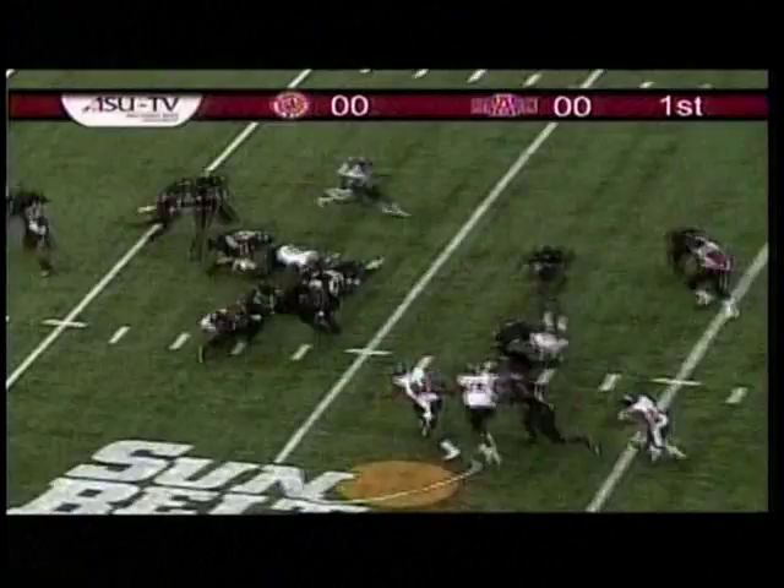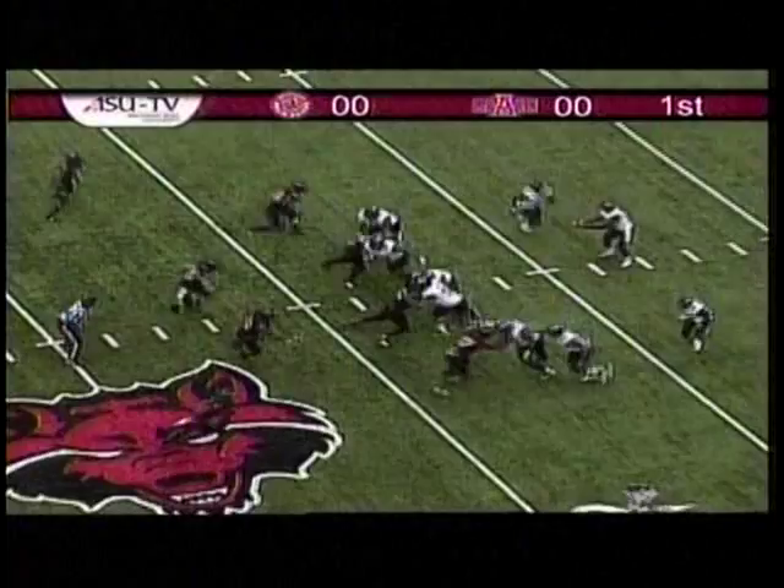To kick it away. Strong wind at his back. The kick is away — a high end over end kick. This will be returned by Tryon from the 3, out across the 10, 15, 20. Tryon trying to break out of a tackle. Can't do it as he goes down at the 24.